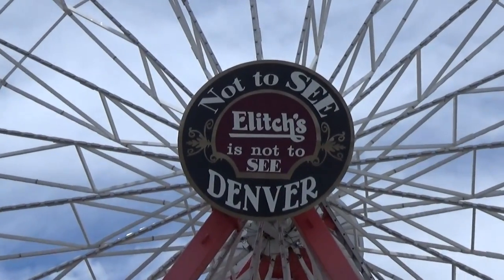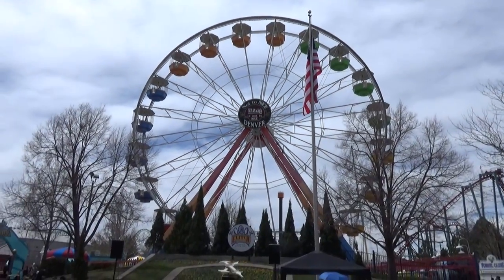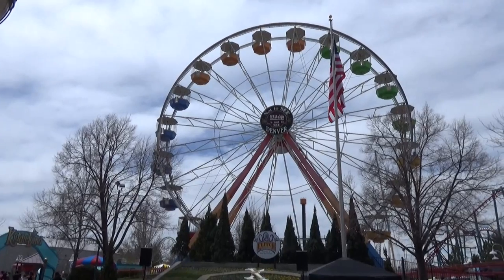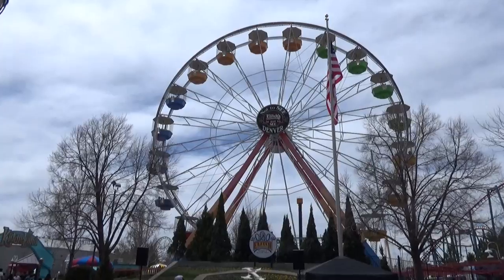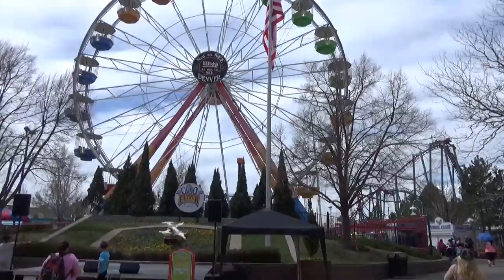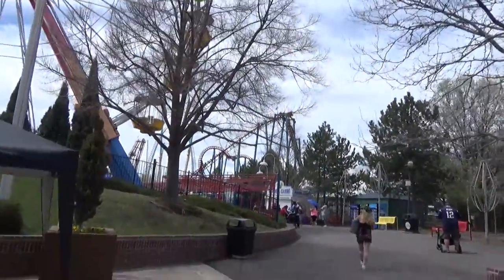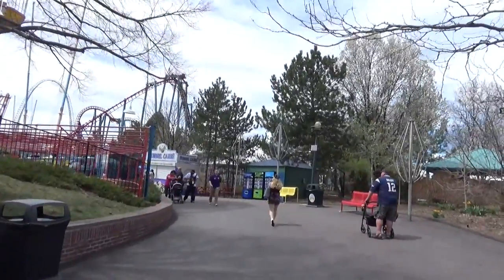They haven't announced exactly when the park is going to close for good, but I hope when they do they bring back that old logo for that final year — give people a farewell season. The original Elitch's opened in 1890, so it's been a Denver institution for a long time. It's one of the oldest theme park brands in the country. I hope they go out with a bang — but that's a decision made above the PR level.